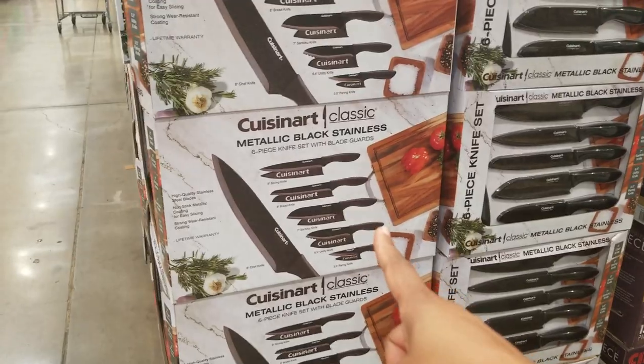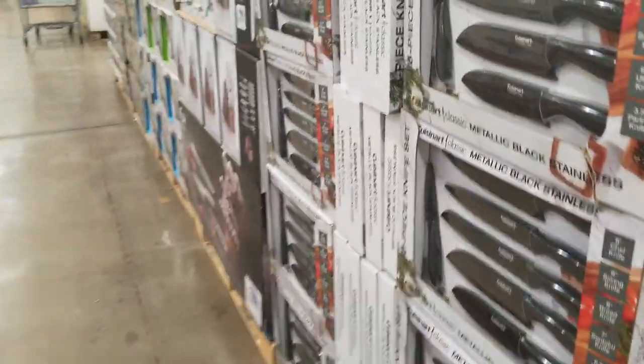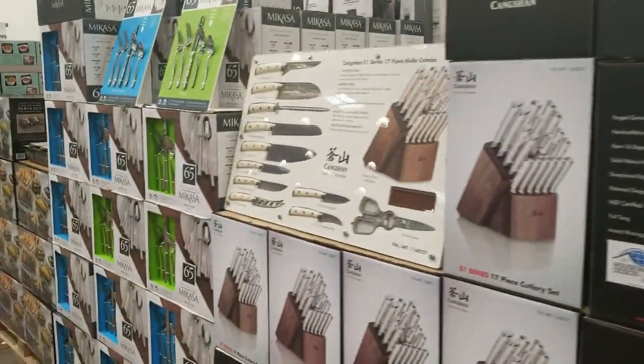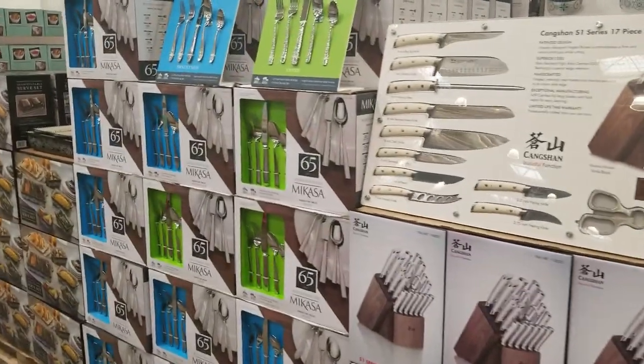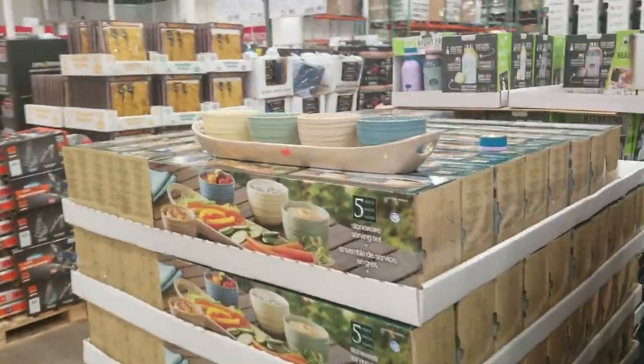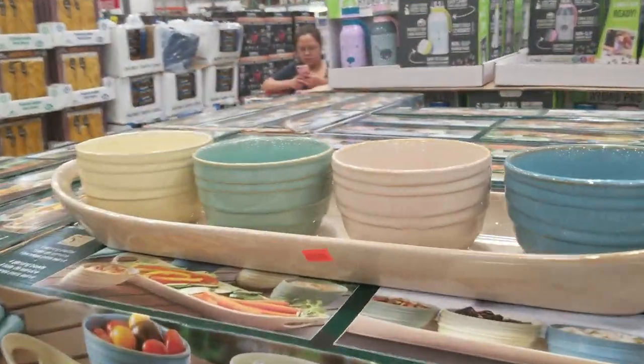This is a really nice set in a black finish - very masculine. They have all different types of block sets and flatware, plus a five-piece condiment service set.